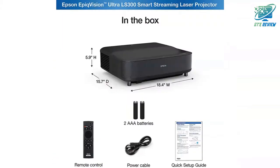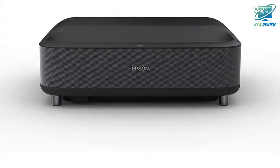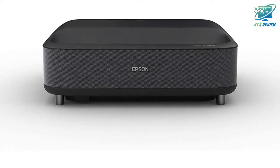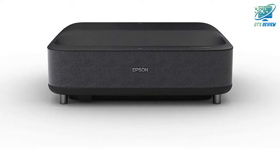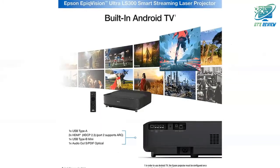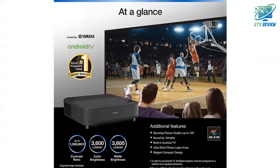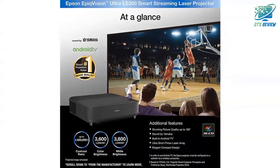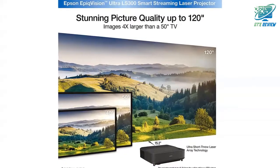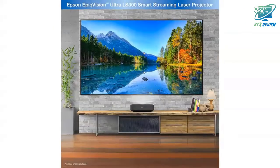Featuring built-in Android TV with wireless connectivity, the Epson Epic Vision LS300 Streaming Laser Projector gives you seamless access to popular streaming services including Hulu, HBO, Disney Plus and YouTube, right out of the box. Whether you're binge-watching your favorite TV shows or hosting movie night, the Epson Epic Vision LS300 Streaming Laser Projector makes it easy to stream big, bright images virtually anywhere in your home.